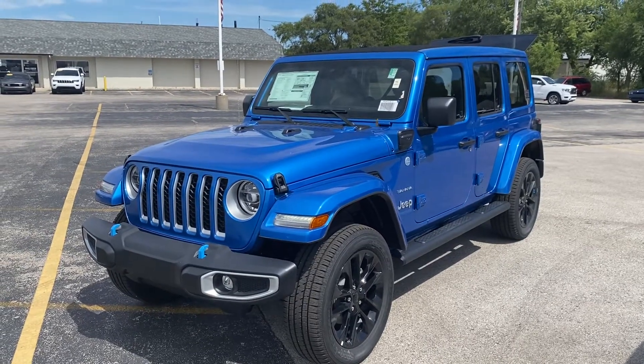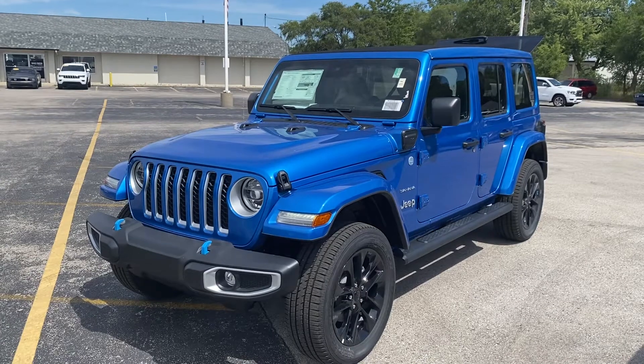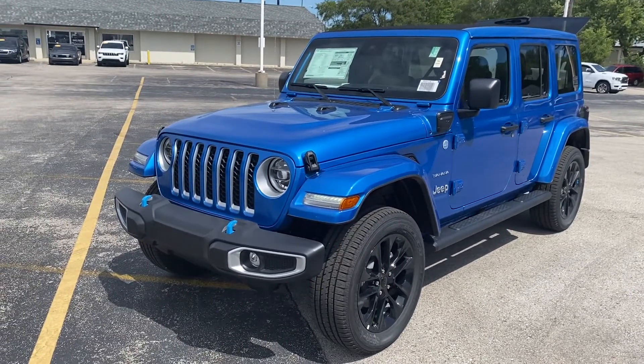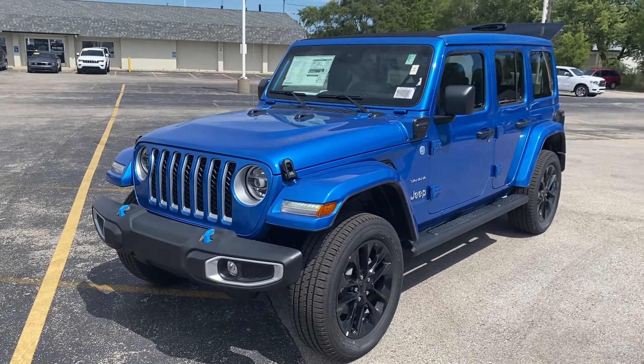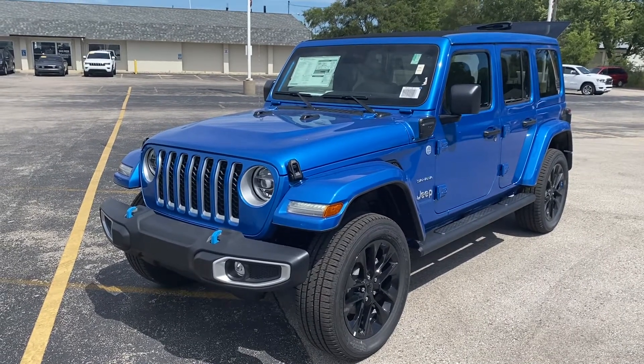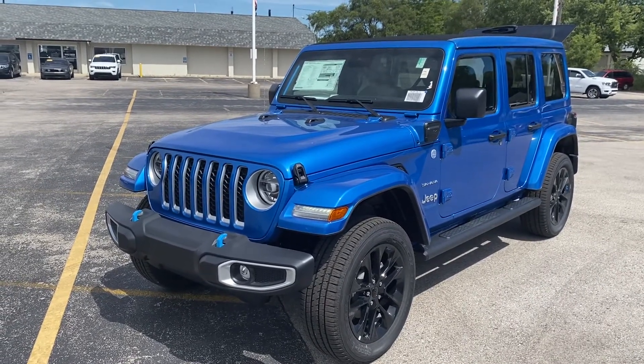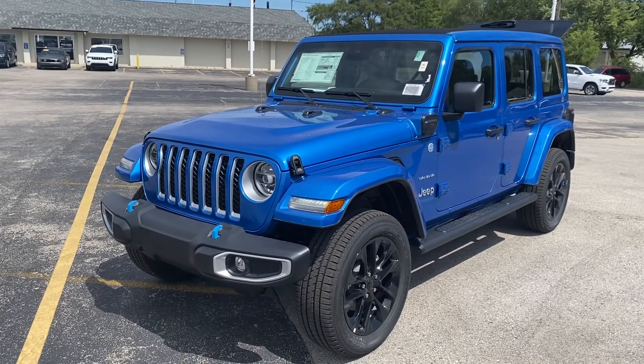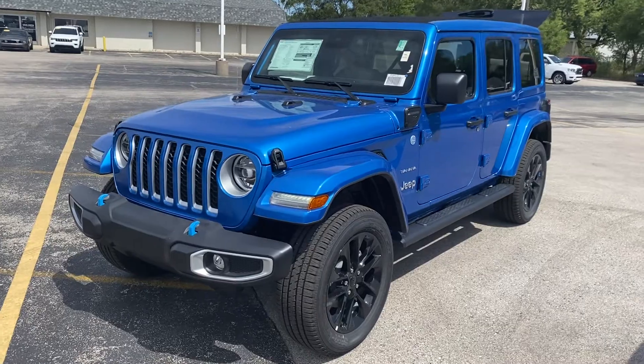Hey, good afternoon. Nick Justin with Preferred Jeep on Henry Street here in Muskegon. I had briefly mentioned this when we were talking, but now I see it on the lot — this is that other 4xe, the 2022 Jeep Wrangler Unlimited Sahara 4xe in Hydro Blue. I'm going to give you a quick walk-around tour.